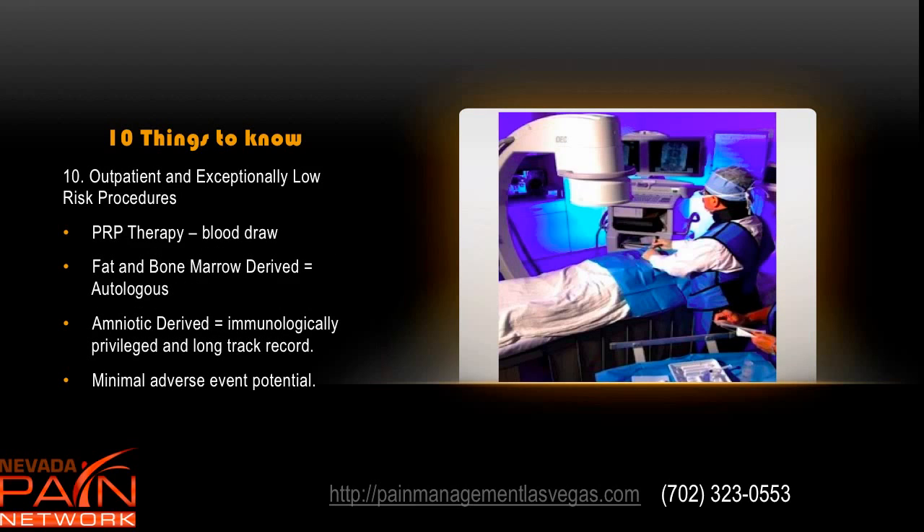The last thing to understand is that these are outpatient and exceptionally low risk procedures. Platelet-rich plasma therapy involves a simple blood draw, the blood is centrifuged, the platelet-rich part is taken out, and then injected into the problem area right away. The fat and bone marrow derived are also processed immediately and injected into the problem area. Amniotic derived is immunologically privileged with a very long track record around the world. There is just minimal adverse event potential with any of these procedures.